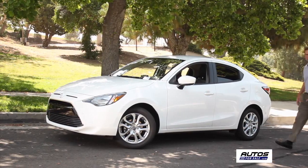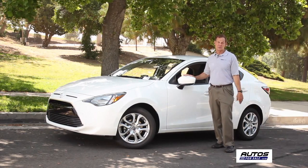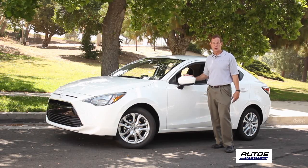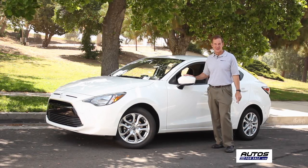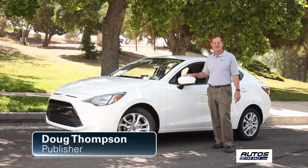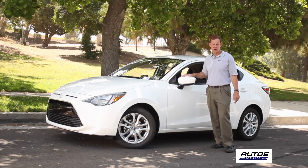With highway fuel economy of 40 miles per gallon, the Yaris iA excels in the role of an efficient subcompact car. However, it's also a joy to drive with a peppy 1.5 liter engine, and the roomy cabin is filled with technology. Hi, Doug Thompson here from Vehicles Test — let's go on a road test of the Yaris iA.